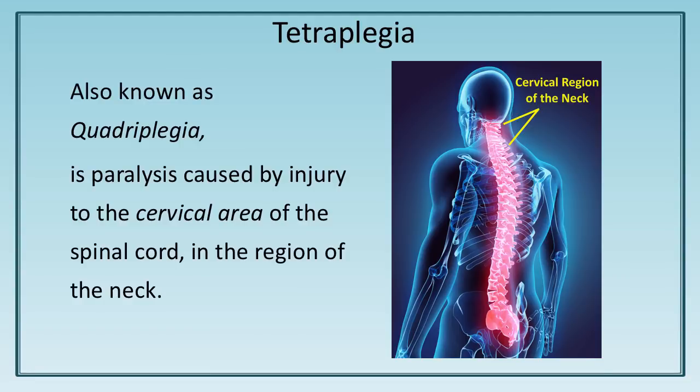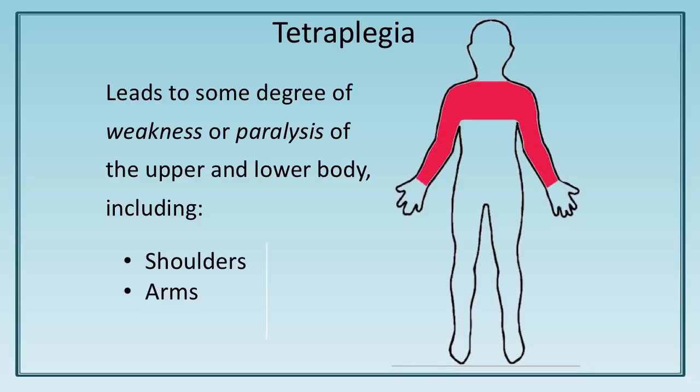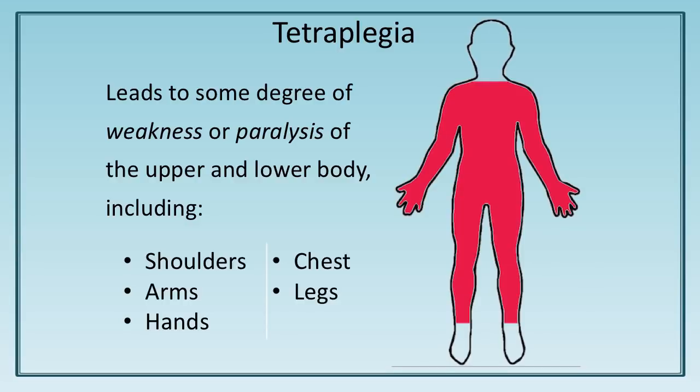Tetraplegia, also known as quadriplegia, is paralysis caused by injury to the cervical area of the spinal cord in the region of the neck. Tetraplegia leads to some degree of weakness or paralysis of the upper and lower body, including the shoulders, arms, hands, chest, legs, and feet.